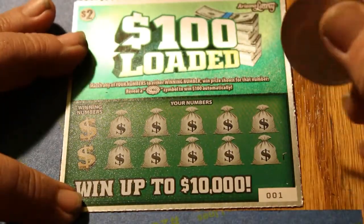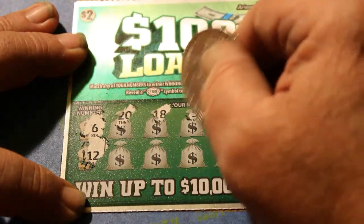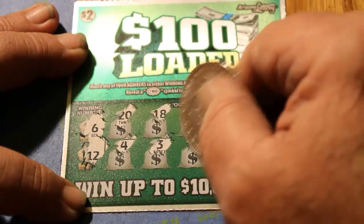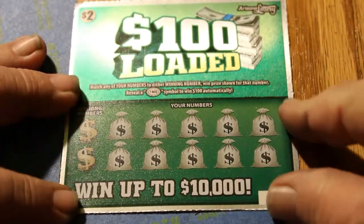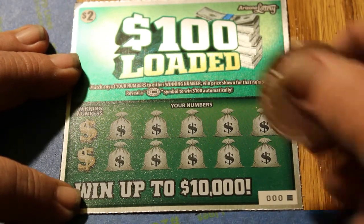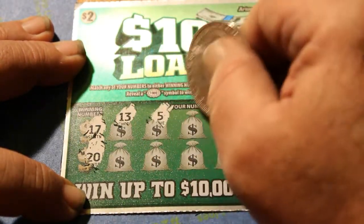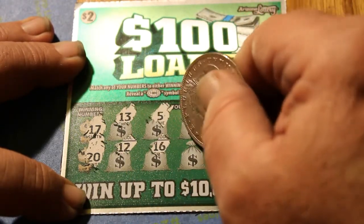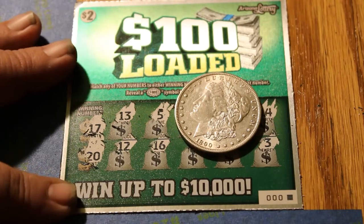Ticket 001. Winning numbers are 6 and 12. Numbers: 20, 18, 5, 19, 8, 4, 3, 1, 7, and 17. And here it comes — we're down to the last one. If there's going to be $100, it's got to be here. Ticket 000, the black box special. Winning numbers are 17 and 20. Numbers: 13, 5, 4, 11, 14, 12, 16, 15, 6, and 3. So, there we have it.